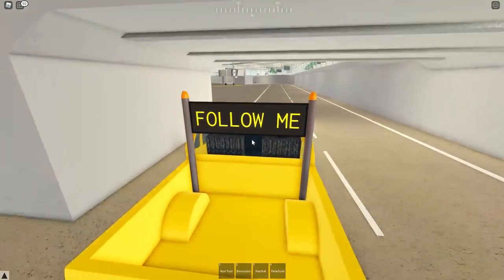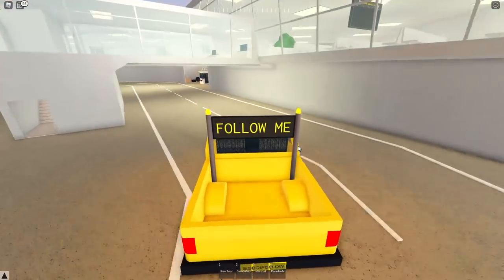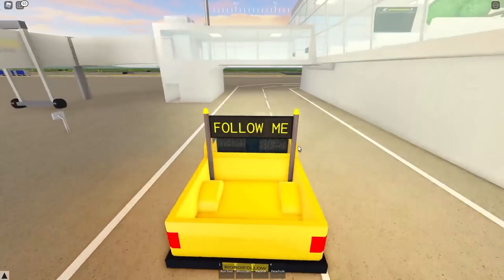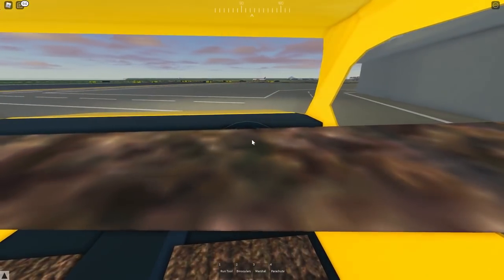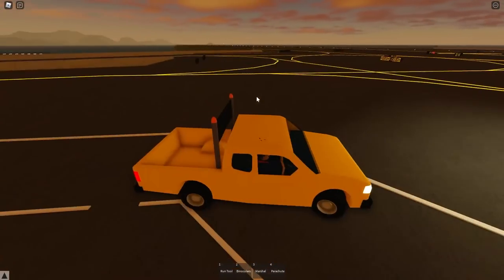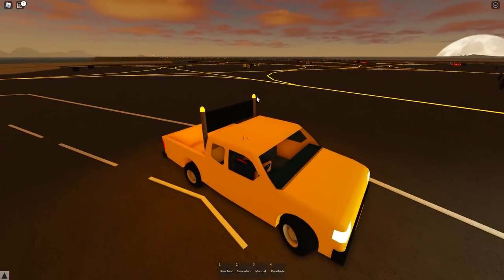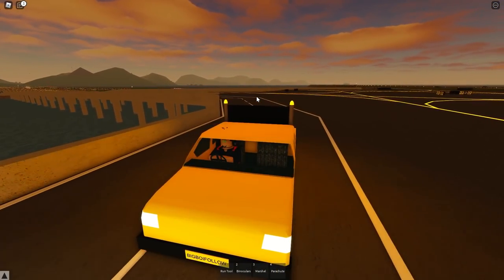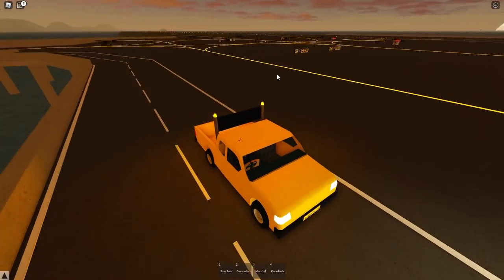I think we've got an A330 coming in with a football team or something. We've been given information like this before and it's just been another normal commercial flight, so we'll have to wait and see. Then I've just got confirmation on the radio that we have an emergency landing — the plane's going to be taking an emergency landing on runway 20. Should be coming in soon. They're on their way to Perth and a passenger got ill.